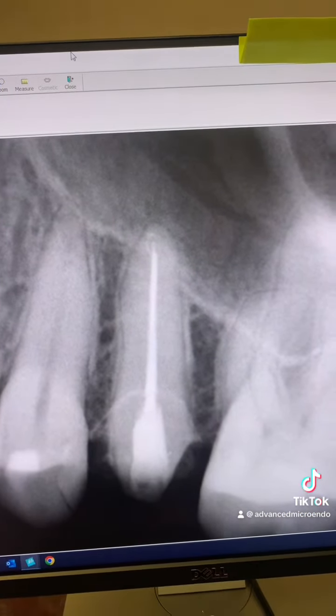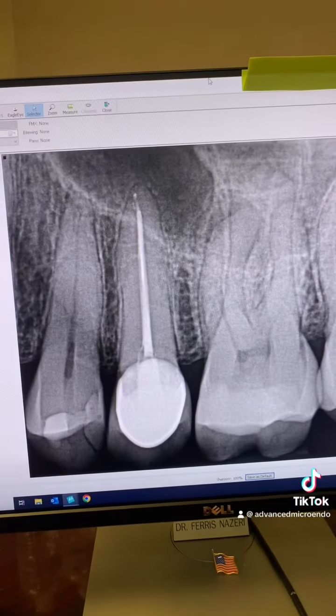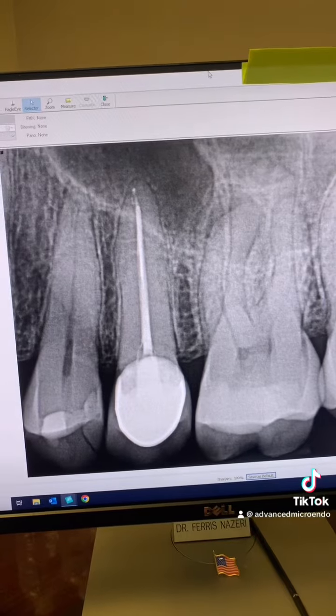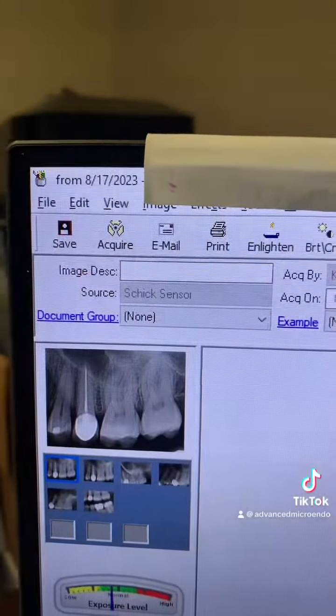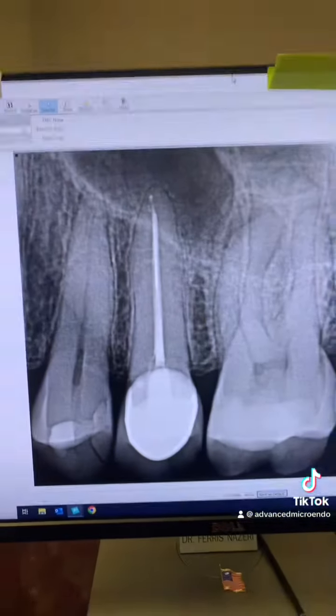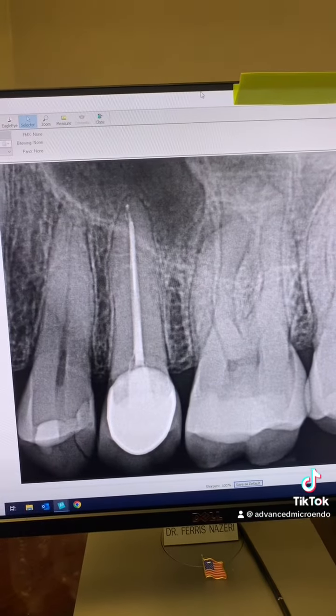Here, my obturation is short. This was just now — nine years post-op of tooth number 13. The patient came in, so we can also look at tooth number 14, which I'll talk about in the next video.